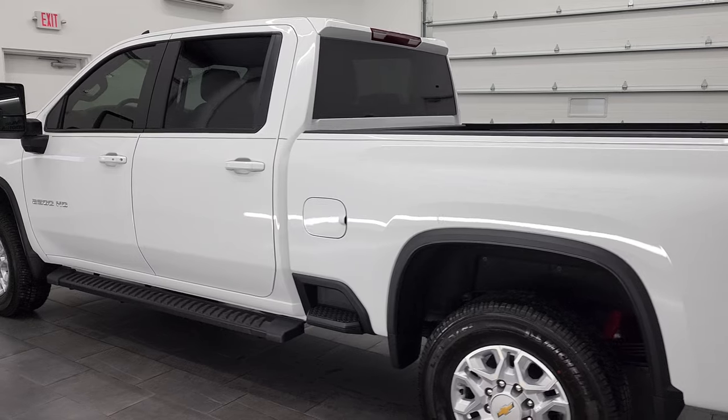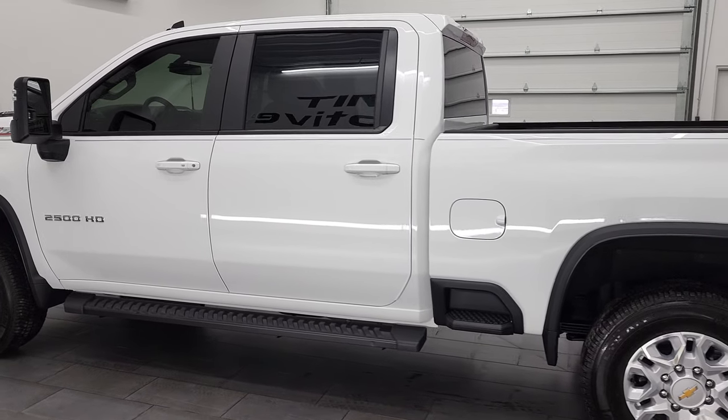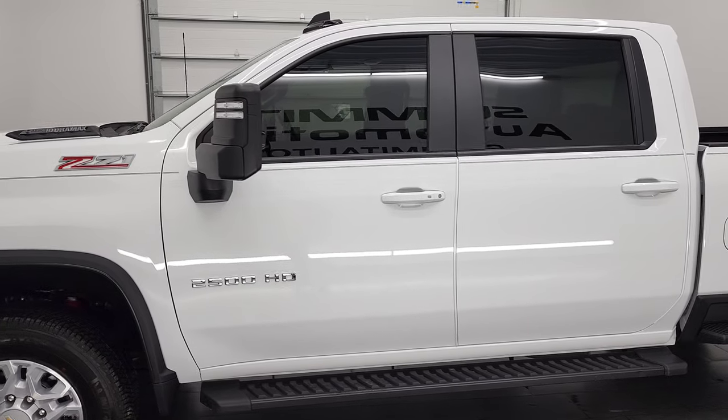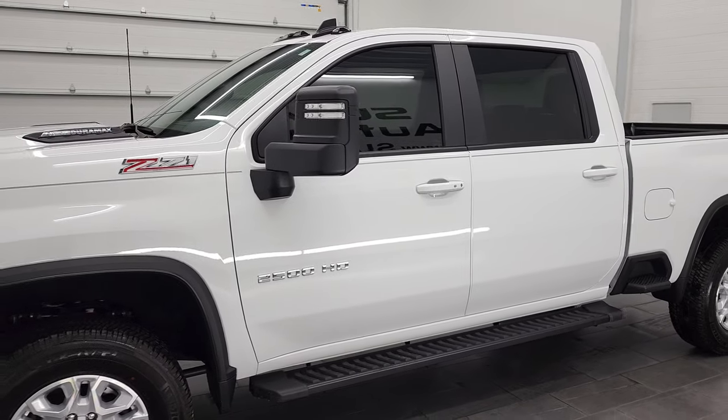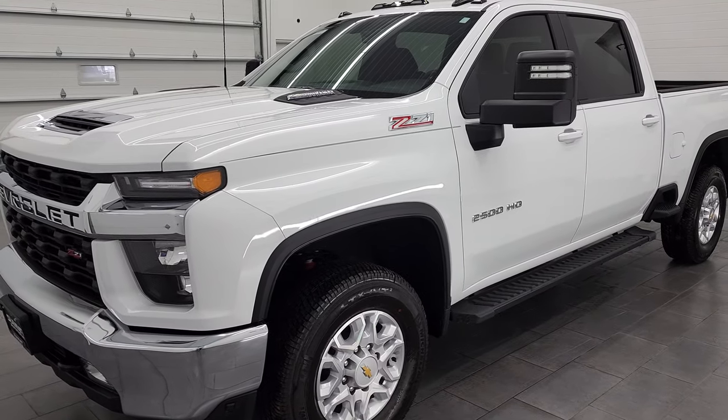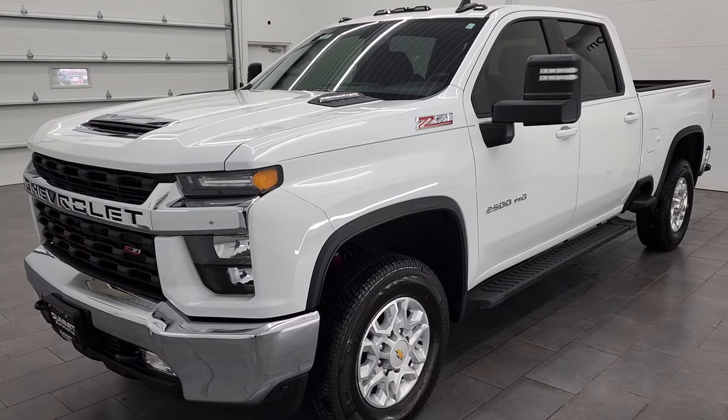This 2022 Chevy Silverado 2500 has the 6.6 liter Duramax diesel. This is the L5P engine which puts out 445 horsepower. It's combined with the 10-speed automatic Allison transmission.